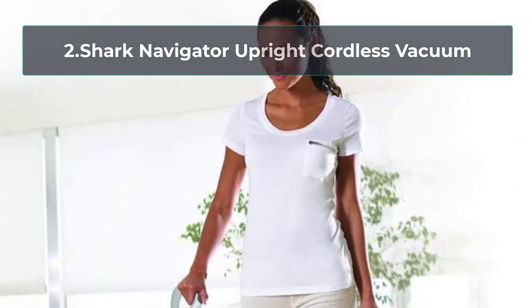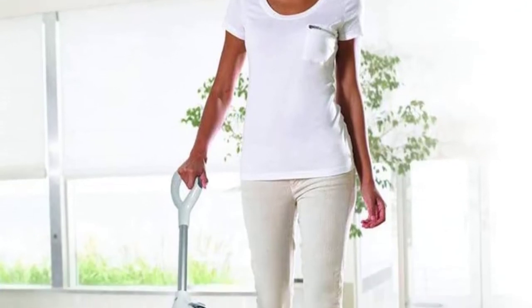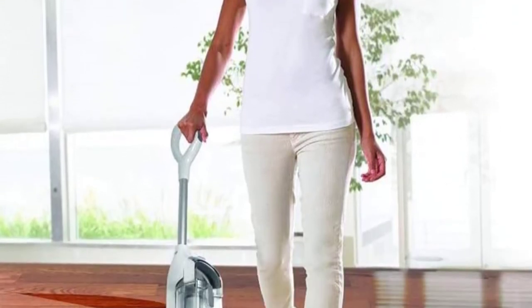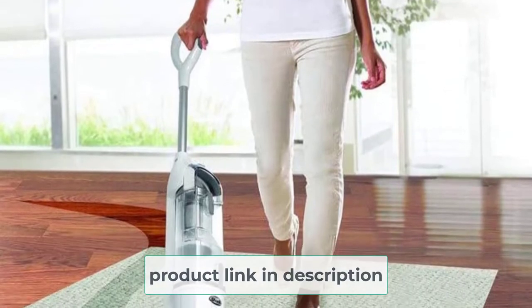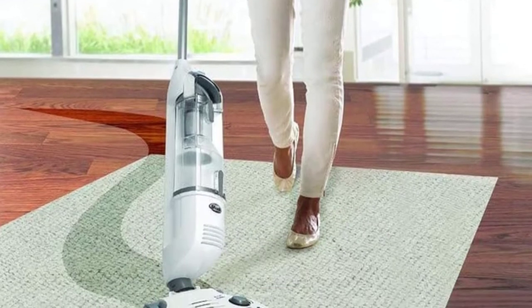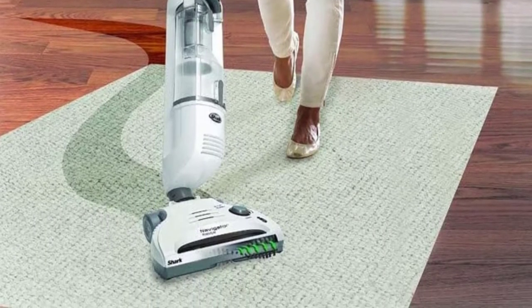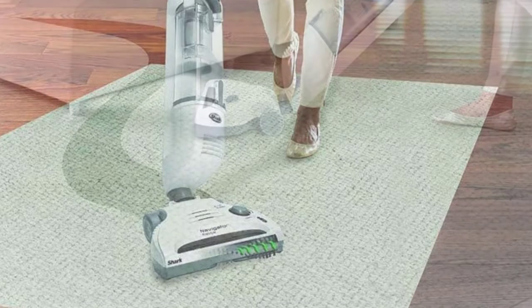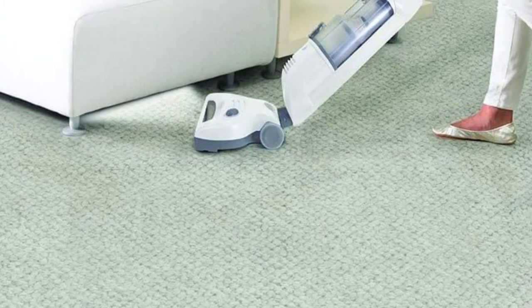At number two: the Shark Navigator Upright Cordless Vacuum. The Shark Navigator bagless vacuum is definitely a recommended vacuum for cleaning tile floors. Customers used it on their tile floors to see how well it cleaned up debris such as food crumbs, especially between the grout of the tile. Their tests proved that it is very effective against cleaning up messes on tile floors.